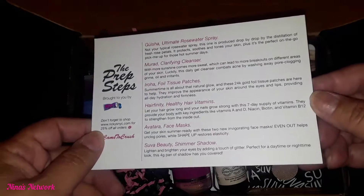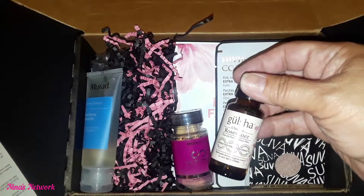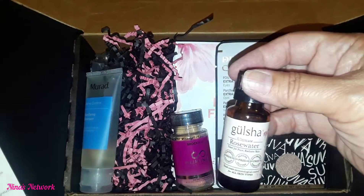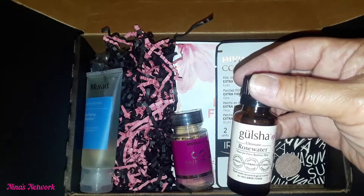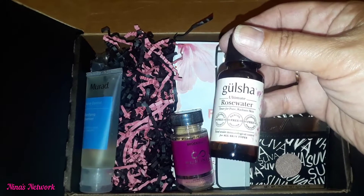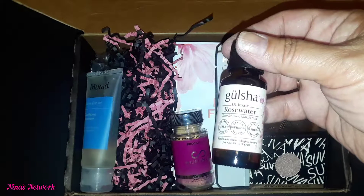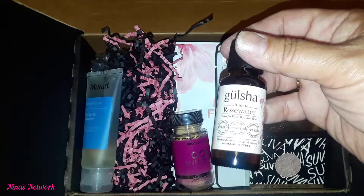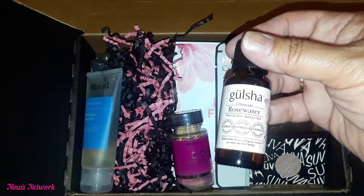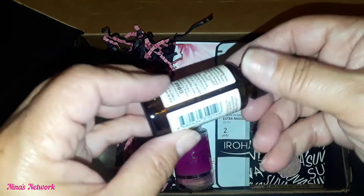First there's rose water, and I love rose water. This is a rose water spray — it has fresh rose petals in it and it's perfect for hot summer days for a pick-me-up for your skin. Pretty nice, and it's in a little glass bottle, very nice.